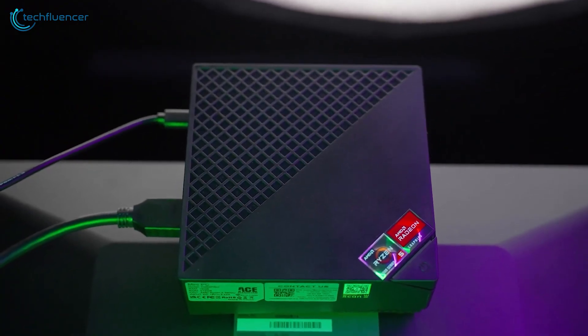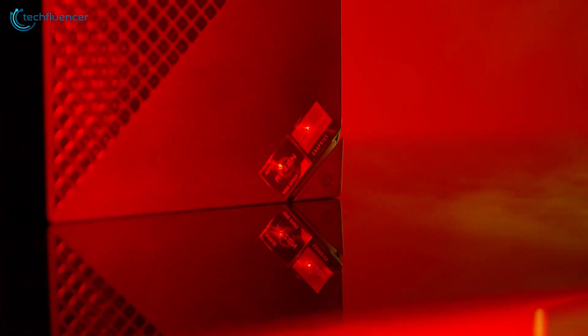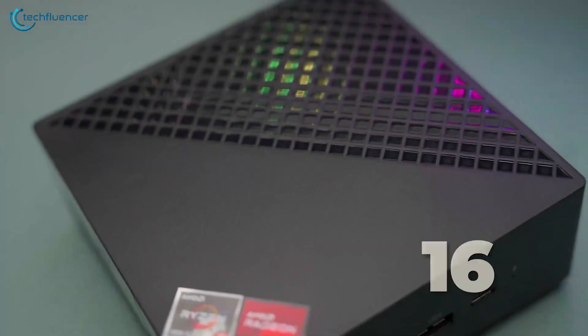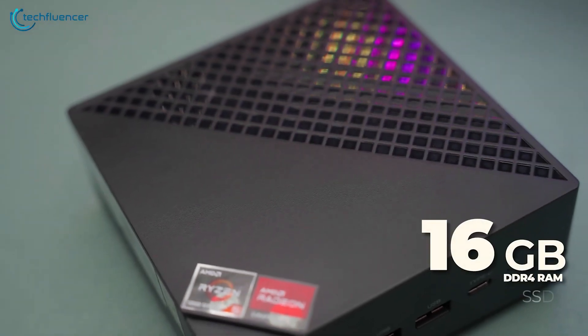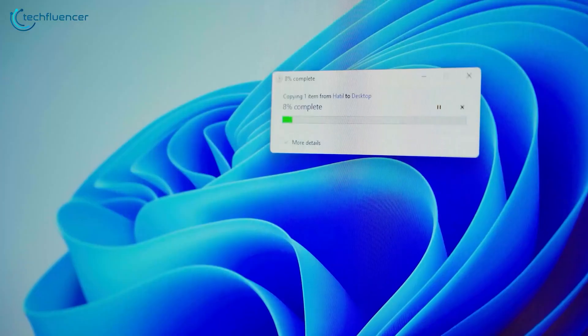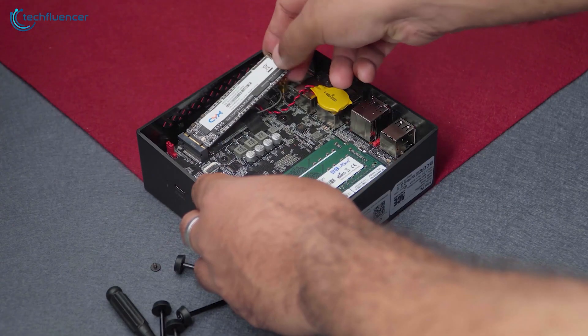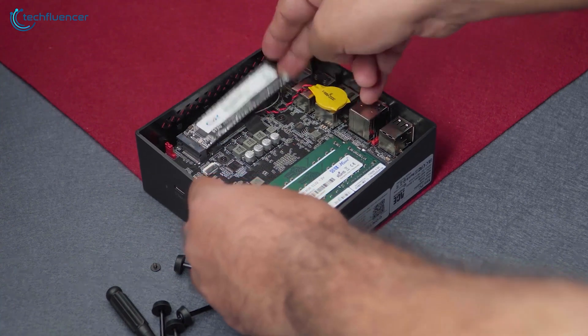Also, thanks to its 15W TDP, this mini PC is capable of gaming as well, giving you the best of both worlds experience. Additionally, it also comes with 16GB of DDR4 RAM and 512GB of SSD, providing ample storage to save your files. And if you need more storage, you can upgrade it to a maximum of 2TB.